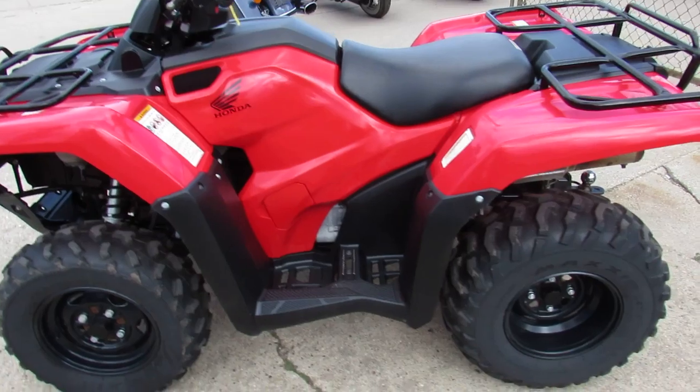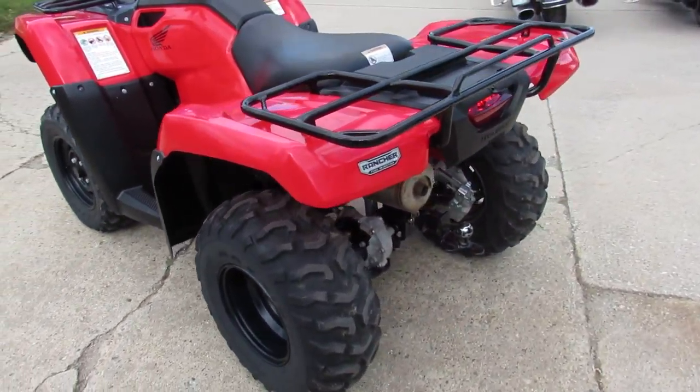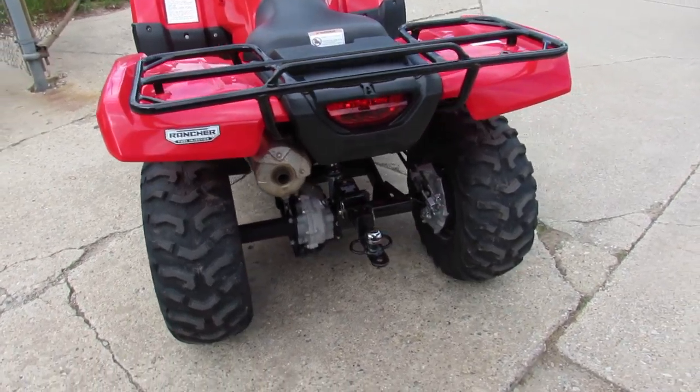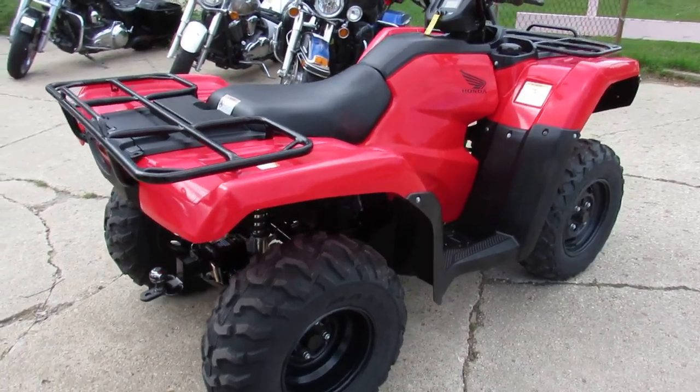It's only got 236 miles — it's not even broken in yet. We've got this thing priced right at $3,900. It's a one owner, low mileage, and this thing's a perfect 10 out of 10. You guys can save thousands. It's been inspected, certified, and ready to ride.